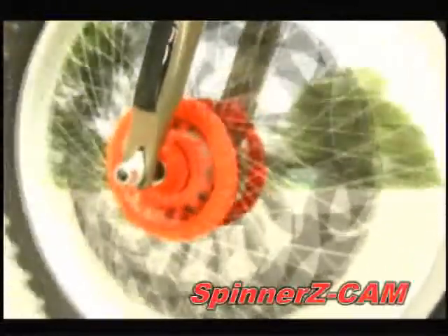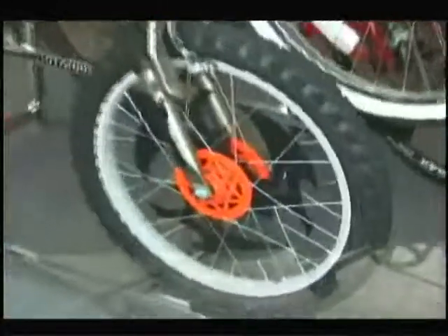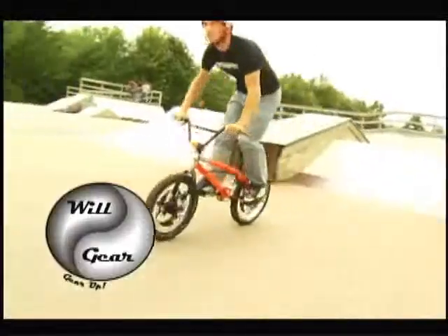The newest thing on the streets isn't a bike — it's... Whoa! Those are sick! I want those, man! They're awesome! Spinners! Yeah! Mack out your ride today, available at your local bike shop, or visit us on the web at www.spinners.com. Spinners is a division of Wheel Gear.